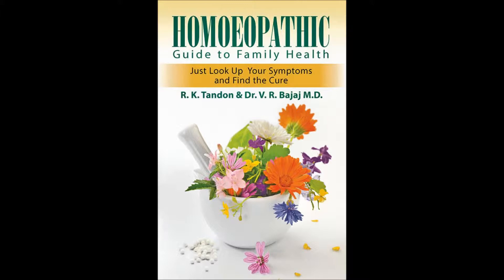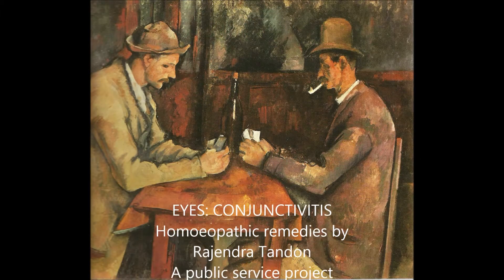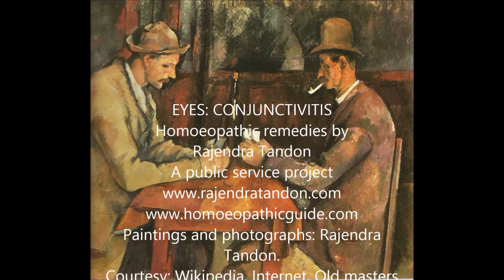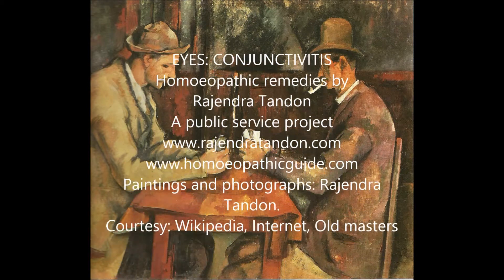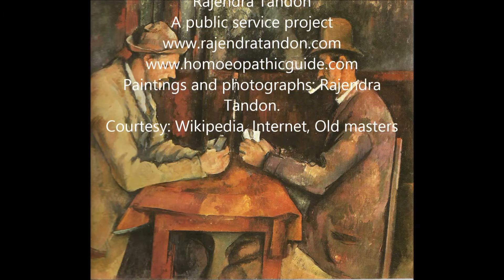Help is at hand — use homeopathy. The first medicine to be taken is Apis 1000 potency. It gives great results.